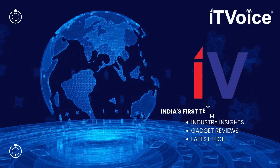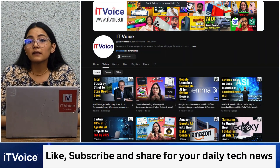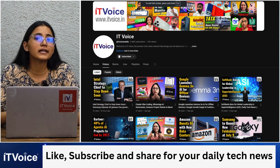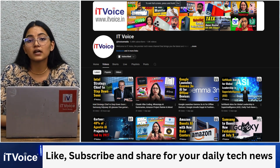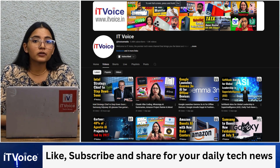That's it for today's bulletin. We'll be back tomorrow with more insights and another AI tool to supercharge your digital life. Stay sharp, stay ahead. This is Rini Gupta, signing off from IT Voice.